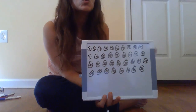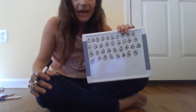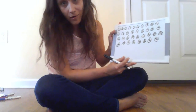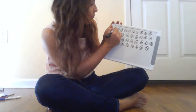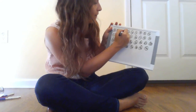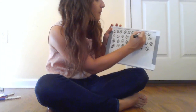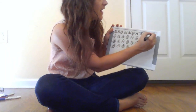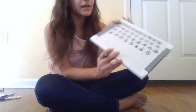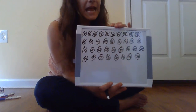Then I took away 12 pieces of cereal to represent the 12 carrots that that rabbit ate. So I'm going to cross out 12 of my circles. Count with me while I cross out 12 of my circles. 1, 2, 3, 4, 5, 6, 7, 8, 9, 10, 11, and 12. So I've crossed out those 12 circles. We don't have those carrots anymore.